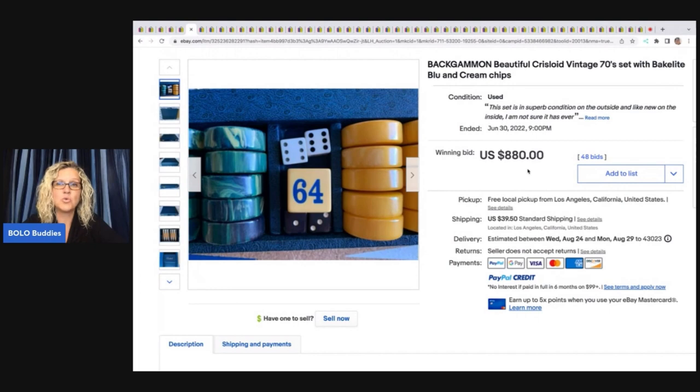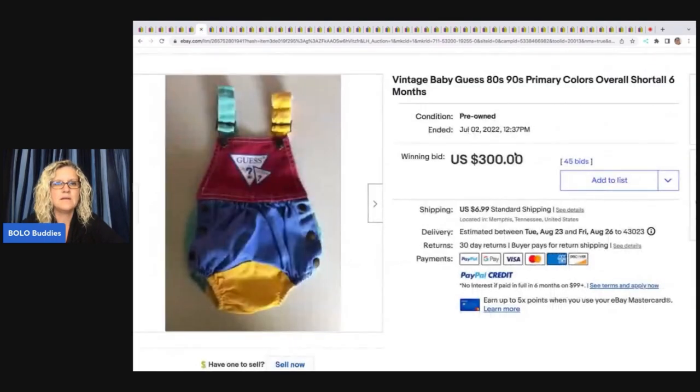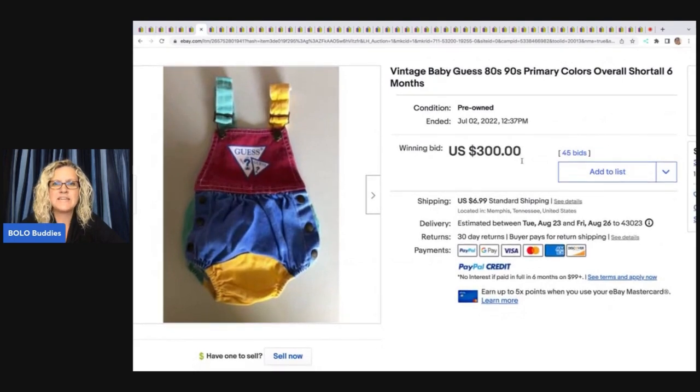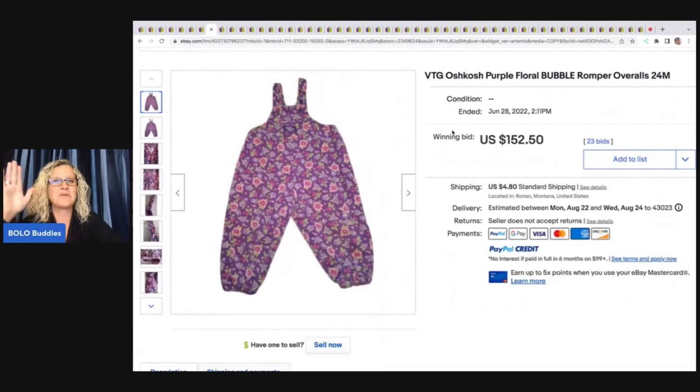You can find Bakelite in game pieces, dice, bracelets, jewelry — lots of things. The next items are these adorable vintage baby Guess overalls. How cute are these? I want to know how many of you wore Guess jeans and pegged your pants — I was a pants pegger! These sold for $300 plus shipping.